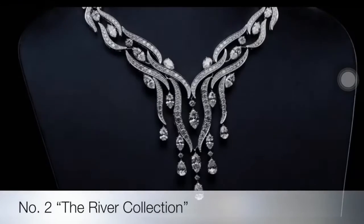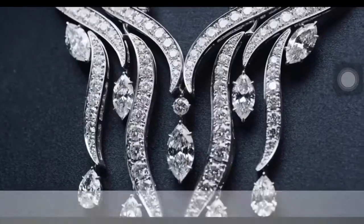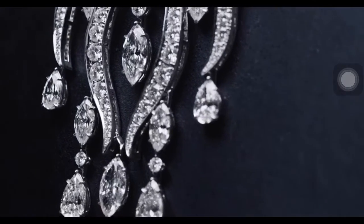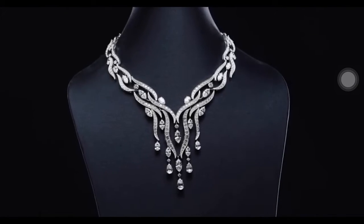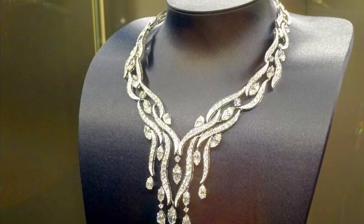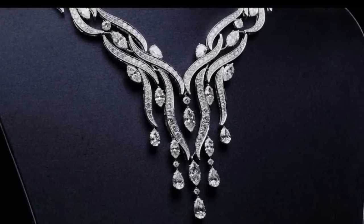The Water Collection is a discovery of the vast incarnations of water as it interacts with the natural world, focusing on its variations in color, movement, and form. Evoking the fluidity of tranquil rivers and streams, the River Necklace features 469 marquise, pear-shaped, and round brilliant diamonds, handset in platinum.